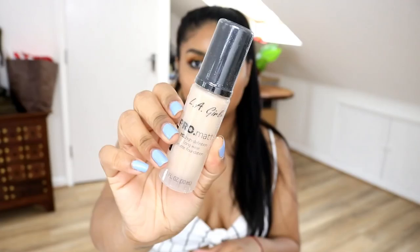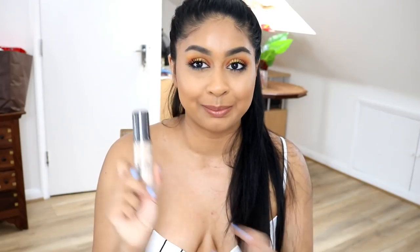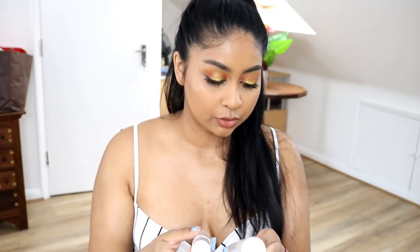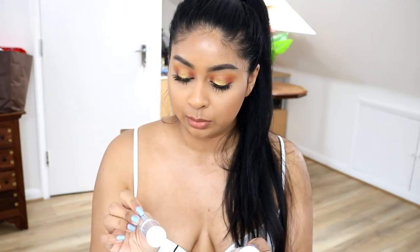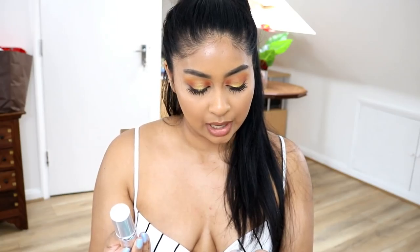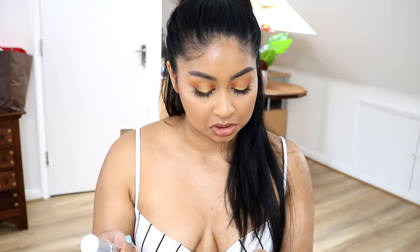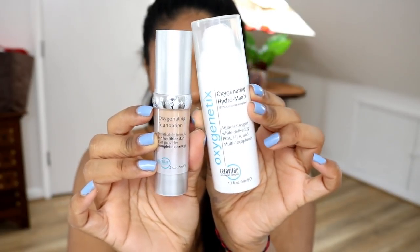We've also got an LA Girl matte foundation — the new one that just came out — in the shade beige. I have two shades that are too dark for me so I might be able to mix this with them. I really love the foundation but I haven't found my right shade yet. I also have a couple of things from Oxygenetics: a foundation — not sure it'll be the right shade for me — and an oxygenating hydromatrix to soothe and protect, which I think is like a moisturizer. I'm really excited to try these.